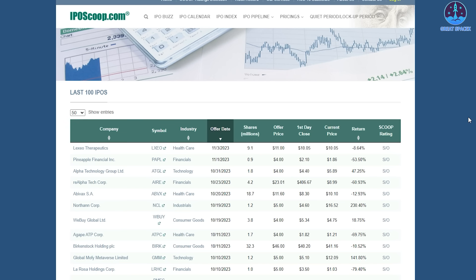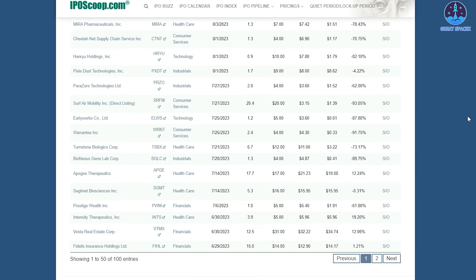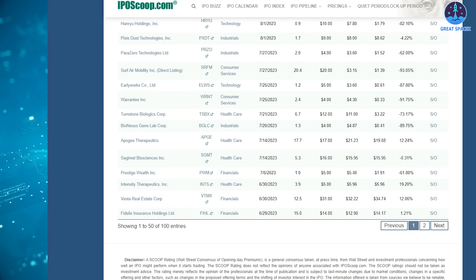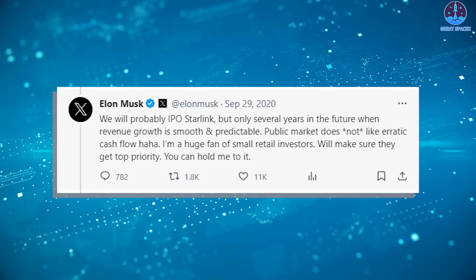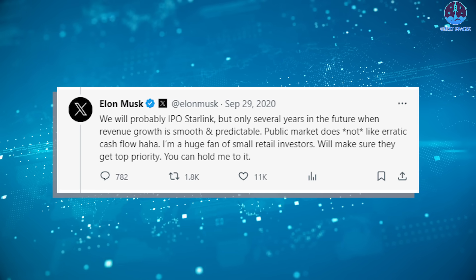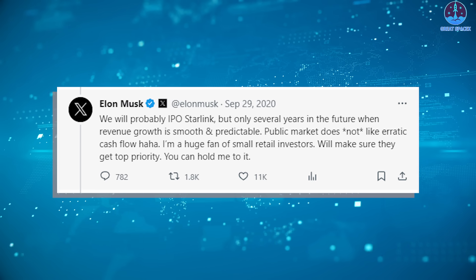Another concern could be a downturn in the IPO market. Out of the last 100 IPOs, only 27 recorded a positive return as of market closing Friday, and only 5 of those IPOs had returns above or near 100%. Musk has stated that Starlink IPO consideration would come when the program went into the green. His recent statement could mean that milestone is near or already here.